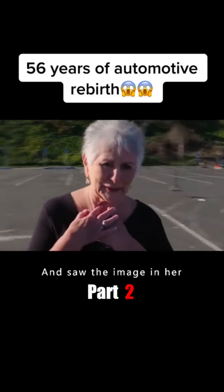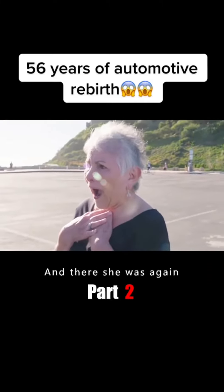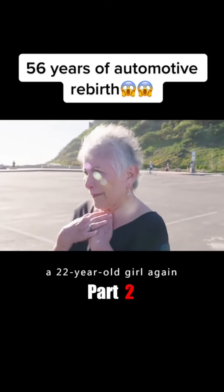She turned around and saw the image in her mind of Annie from 56 years ago. And there she was again. It was as if she was a 22-year-old girl again.